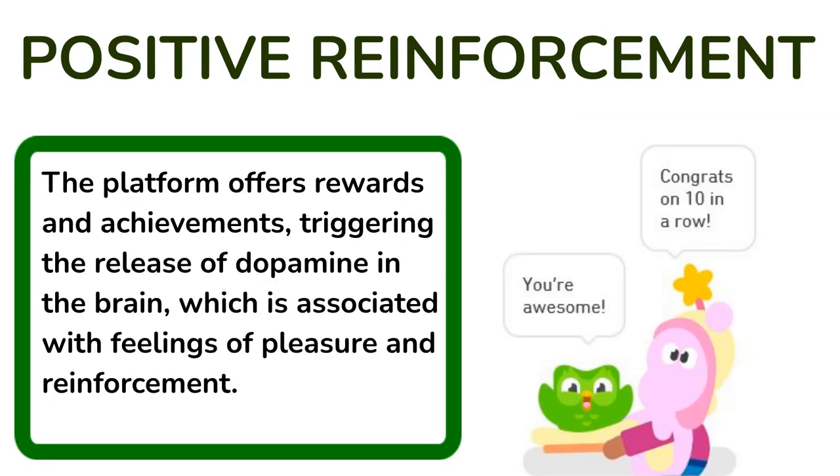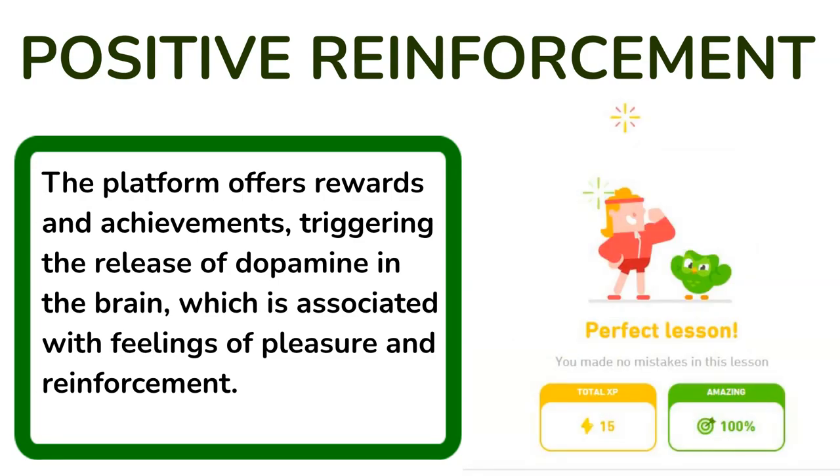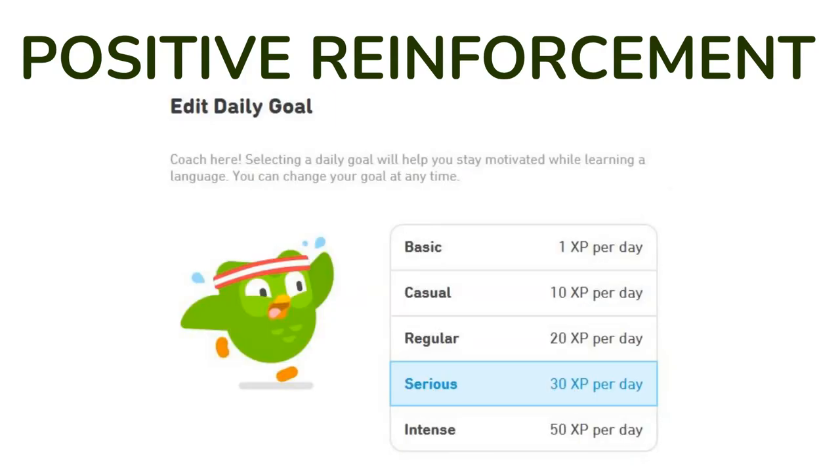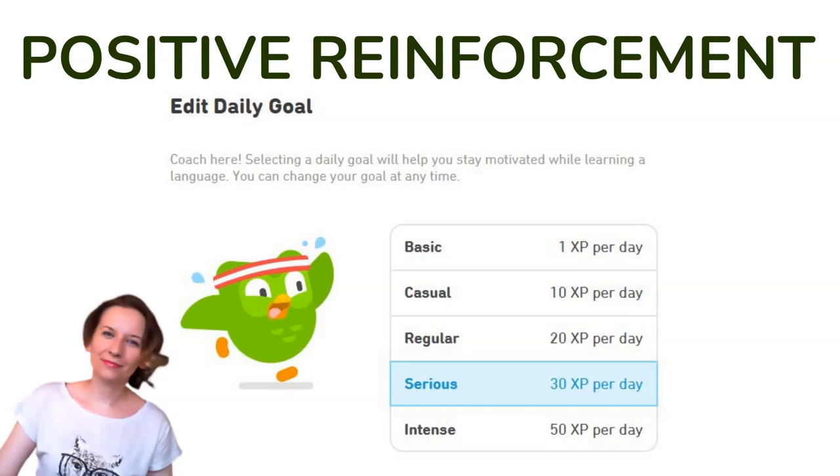Positive reinforcement: the platform offers rewards and achievements, triggering the release of dopamine in the brain, which is associated with feelings of pleasure and reinforcement. This positive reinforcement encourages users to continue their language learning journey.